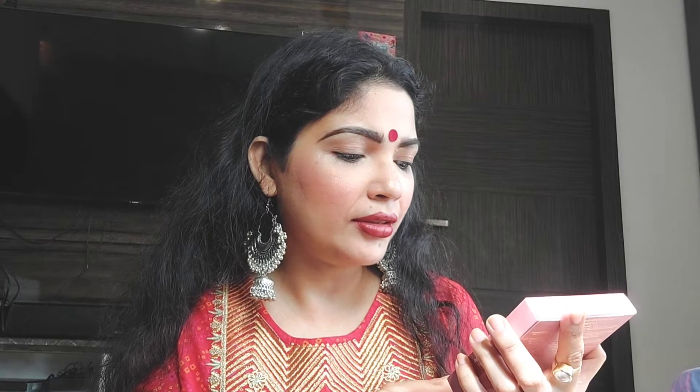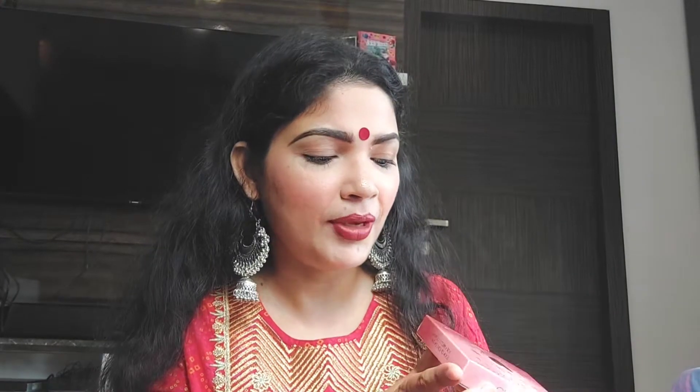This palette is called Glowing Beauty and it's 6500 rupees. I know the price is very high but everything from Charlotte Tilbury is very expensive. If I want to buy just one eyeshadow palette it would cost me more than 4000 rupees. Here I'm getting eyeshadow, a bronzer, a blusher, and a highlighter all in one palette, so cost-effective if you look at it that way.